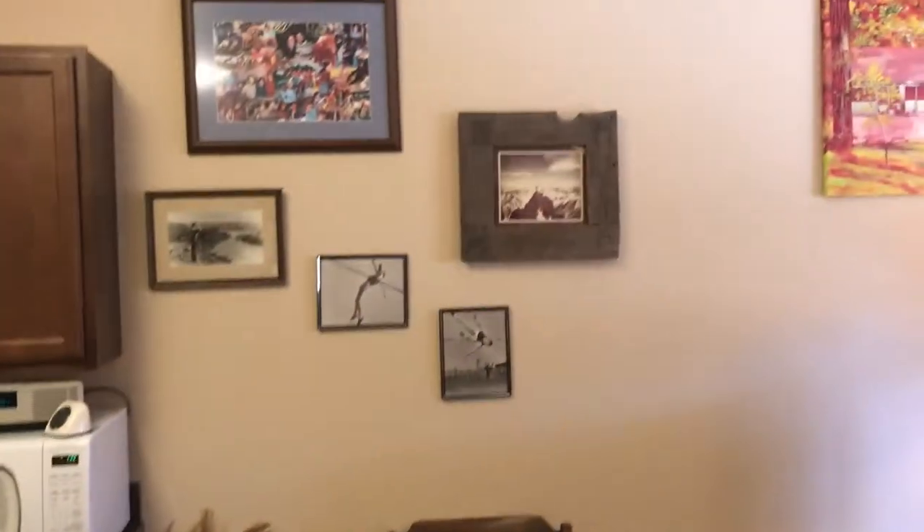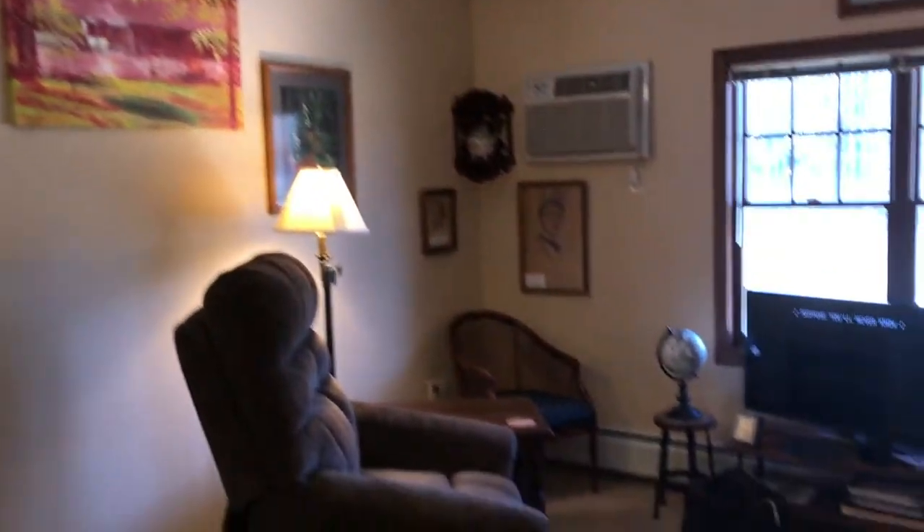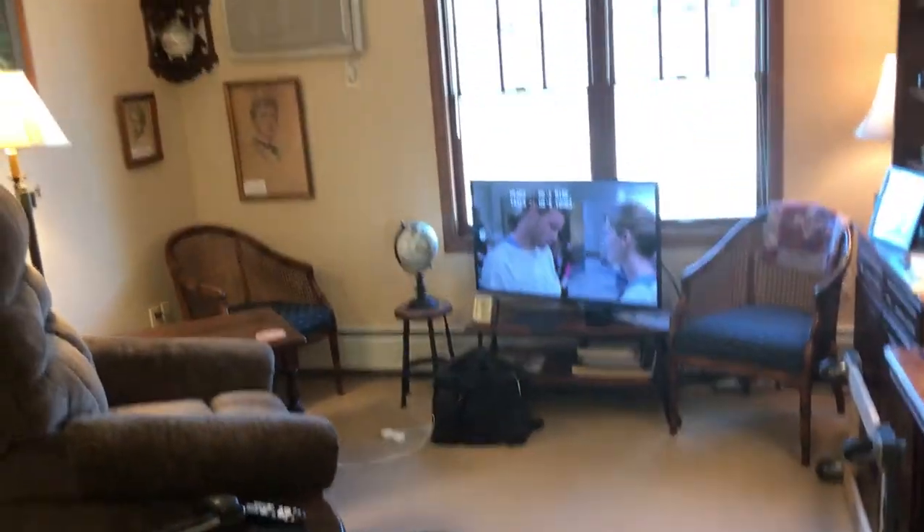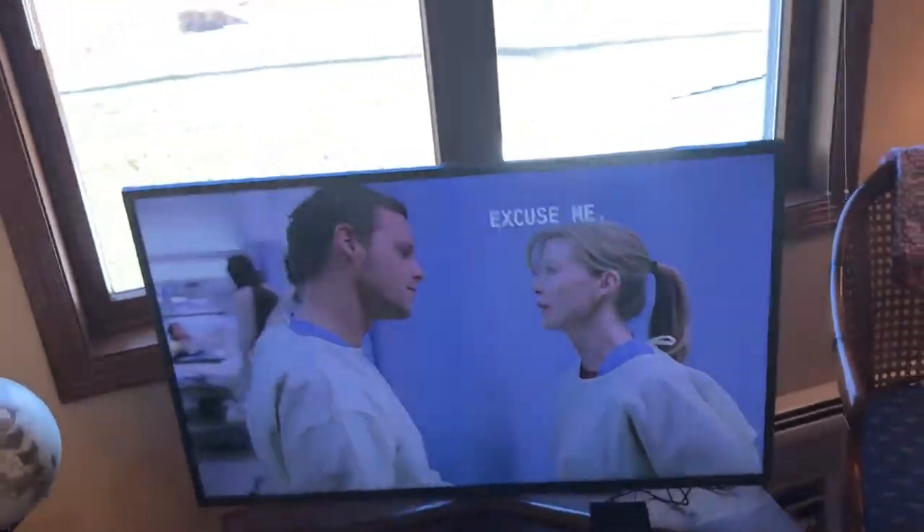And then we get into the living room. We've hung pictures, and mom's got this nice chair — we just moved it in here to see if it works. And we've got the TV. Right now we're playing Grey's Anatomy.